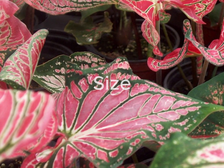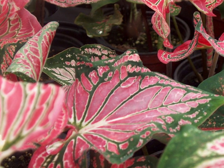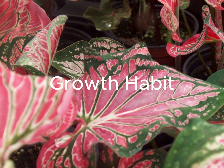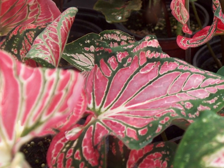Thai Beauty Caladiums can vary in size, but they are generally compact plants, growing up to 12 to 18 inches or 30 to 45 centimeters in height. These plants are typically grown for their foliage and produce no noticeable flowers — they are grown purely for their colorful leaves.